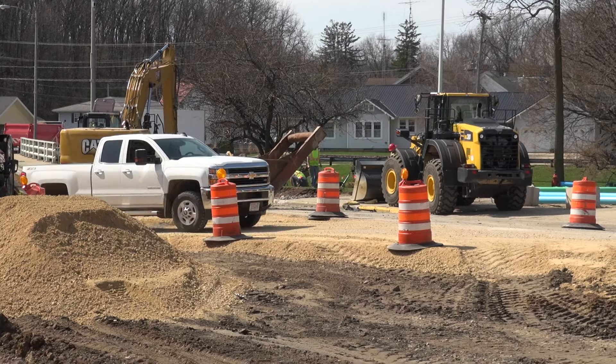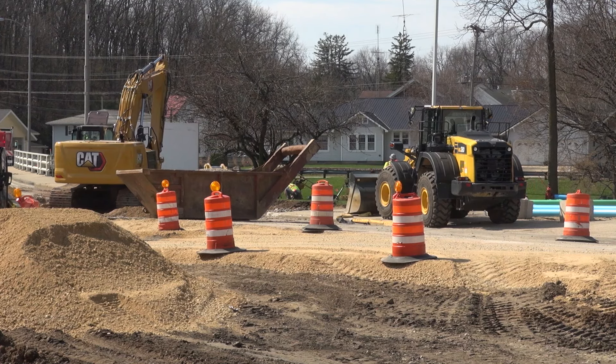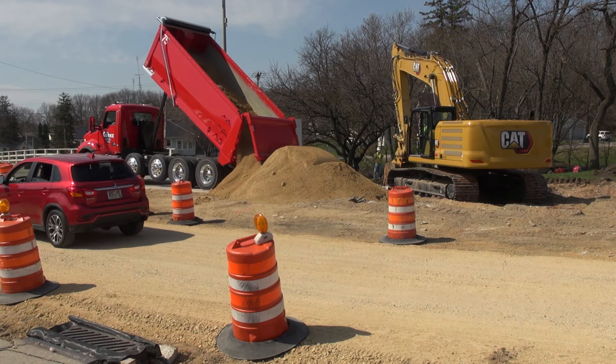The design-build delivery method will be used for the Blotnick Bridge replacement. The MnDOT-WisDOT team will complete the preliminary design, then the project will be awarded to a design-build contractor, who will complete the full design and build the bridge.